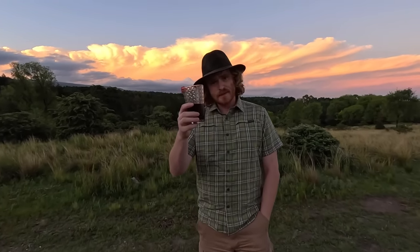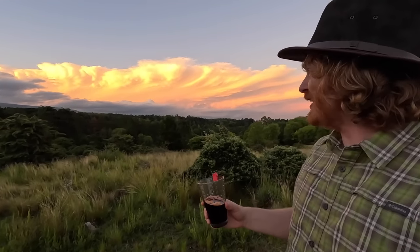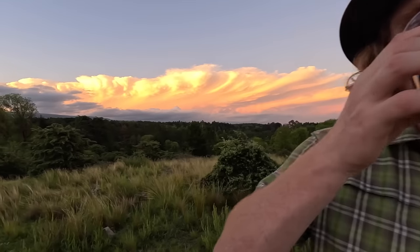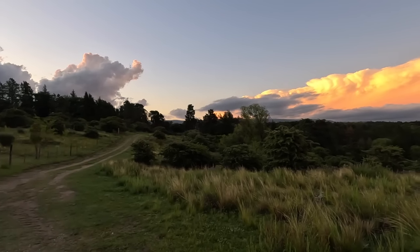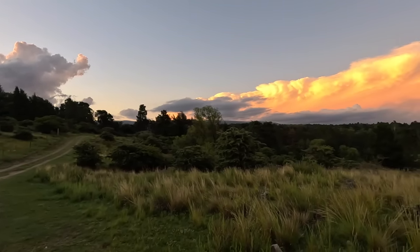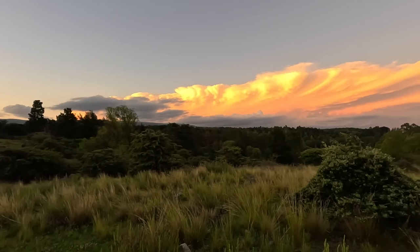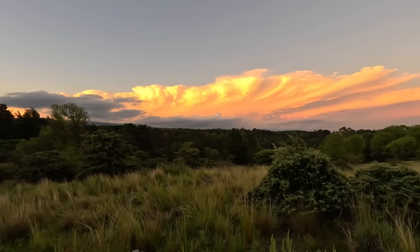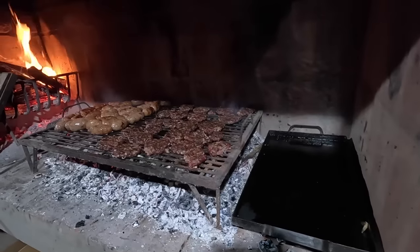We have a spectacular sunset. It does not look real — it doesn't look real. The clouds up here — this is the best view in town. And we got some Torrontés wine from Cafayate. Look at that, they're just glowing. Wow — lindo espectro todo.